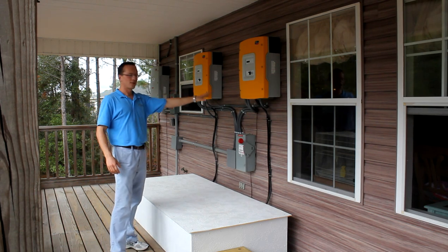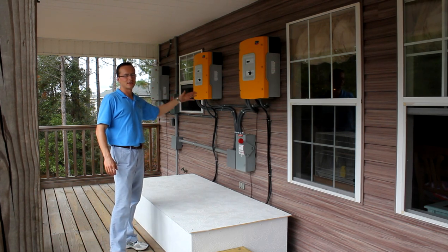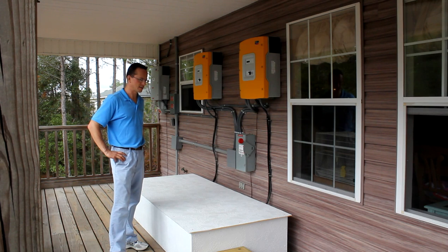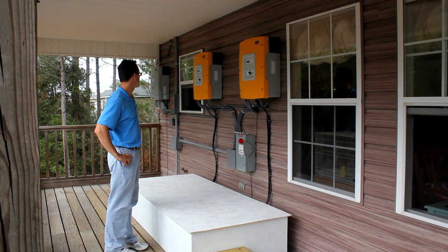These two yellow units here are the Sunny Islands 5048. Each one is capable of producing 5,000 watts from the batteries. These are battery inverters and chargers at the same time.